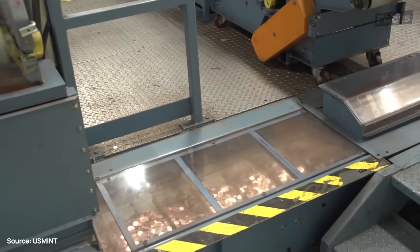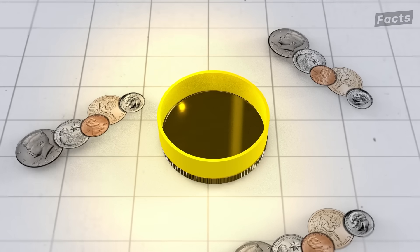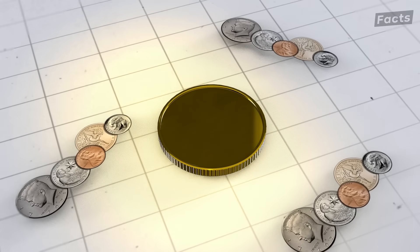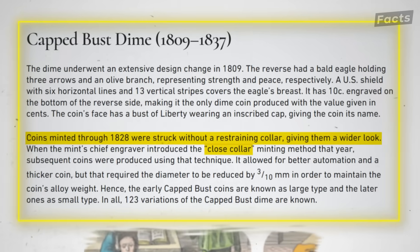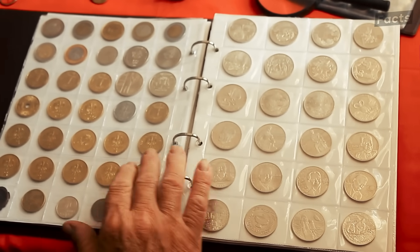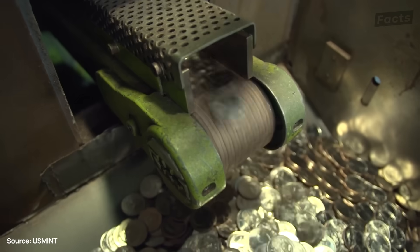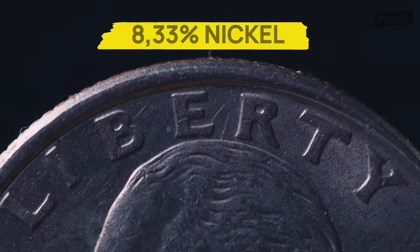Each striking machine has solid metal collars that the planchettes fit into, made snug by that slightly raised rim formed earlier. Without this tool, the planchette would expand and flatten like a pancake under such enormous pressure. Before collars came around in 1828, coins were wider — a problem if you wanted to carry a lot of them. The collars also allowed coins to get thicker, which is why dimes and quarters can be 8.33% nickel with the remainder copper.